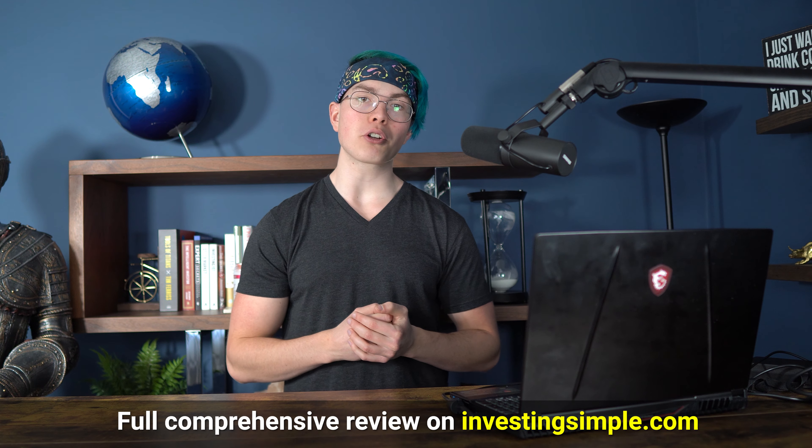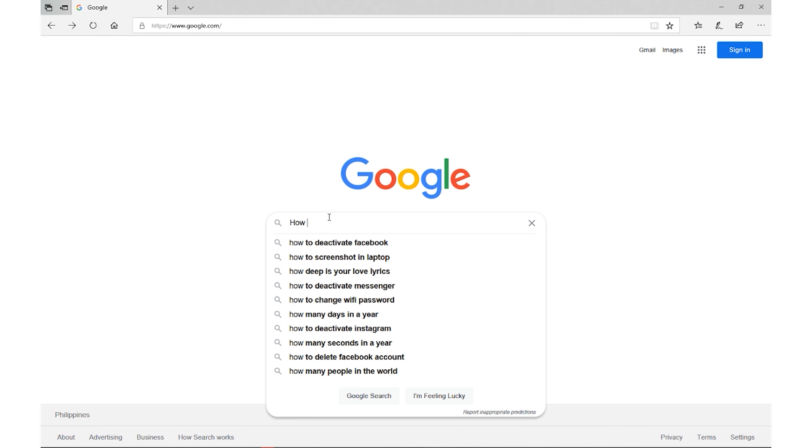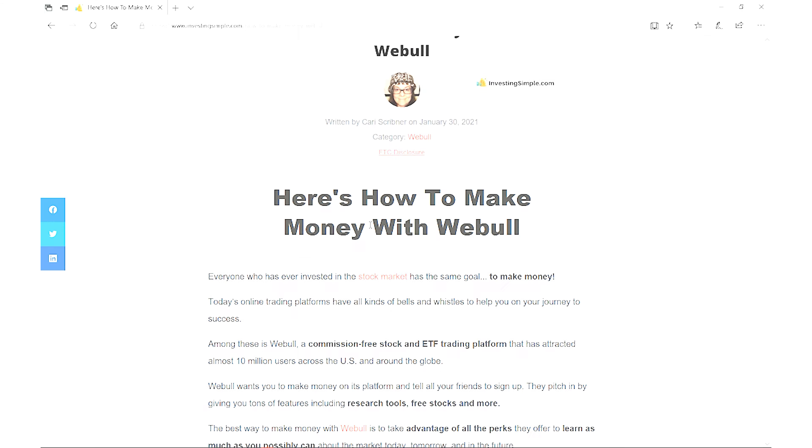If you want to learn more about how to actually make money with Webull, we have a full comprehensive article over on our website, InvestingSimple.com. The best way to find that is to head on over to Google, type in how to make money with Webull, and then click on the link for InvestingSimple.com. We'll see you over there.